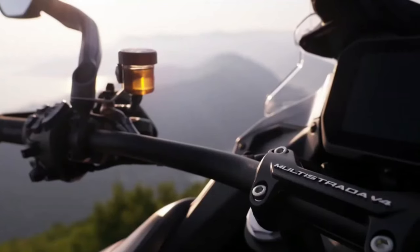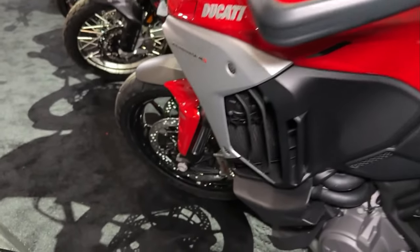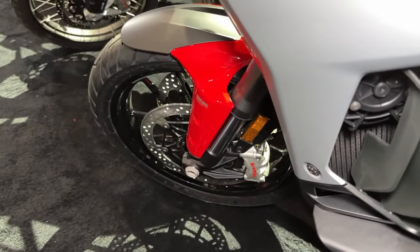Integrated luggage system: the Multistrada V4S Grand Tour comes standard with integrated side panniers and a top case, offering ample storage space for gear and essentials.